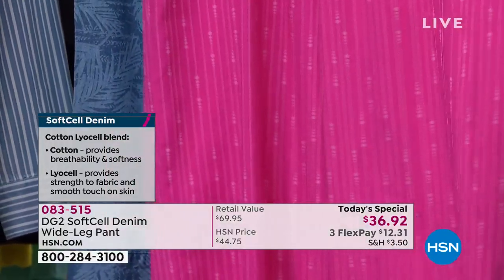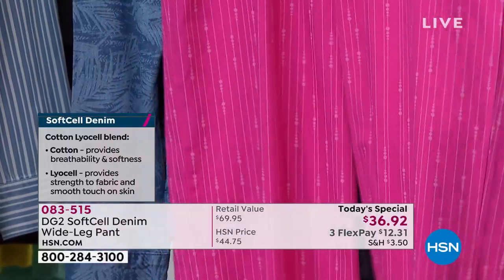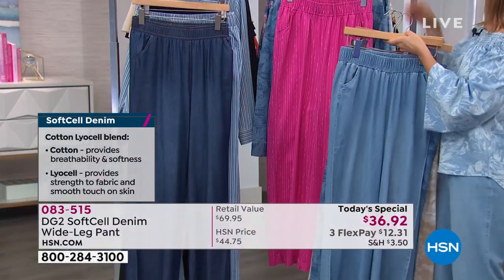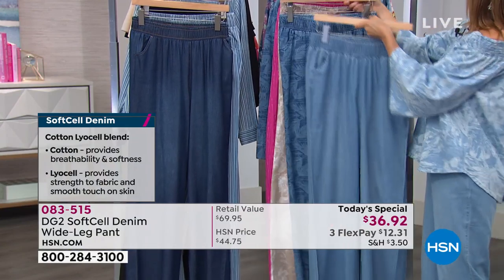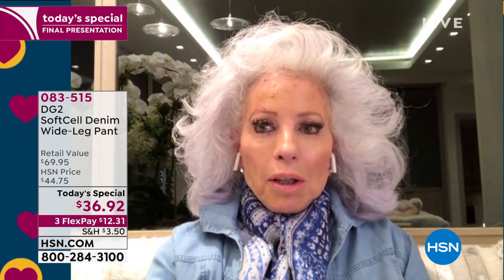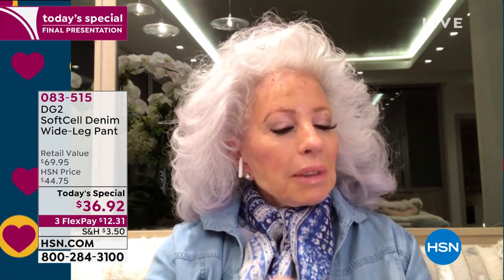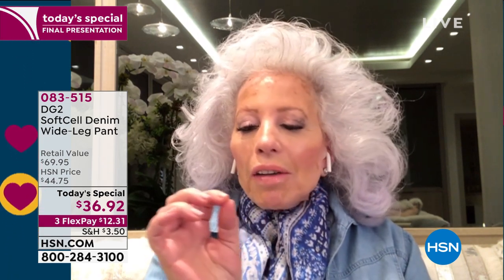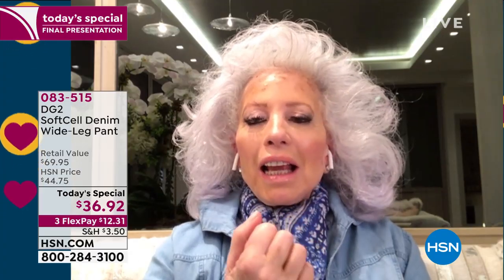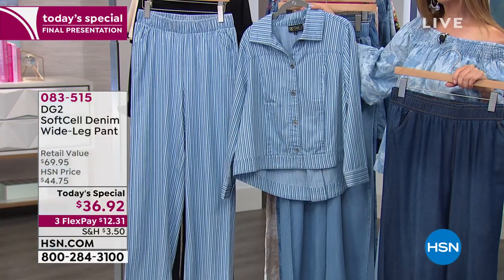Diane believes they've struck the perfect balance between a denim jean and a palazzo pant, with a fabric that has so much integrity. She encourages customers to go type in Tencel and see how expensive it is from other designers. It's expensive because it's only milled in Europe — it's a very fine thread, silky rayon, and it drinks in dye the way that cotton does.